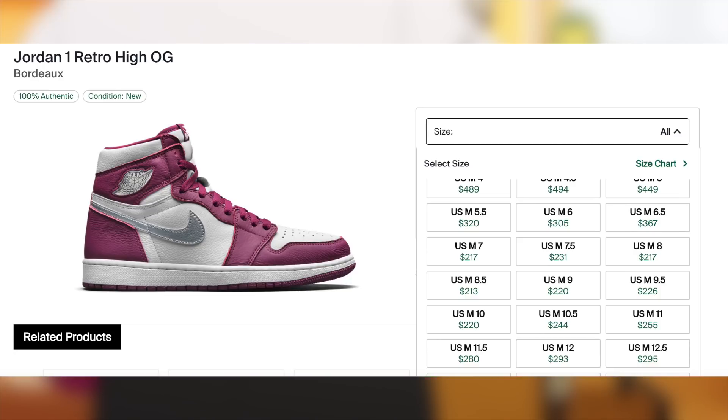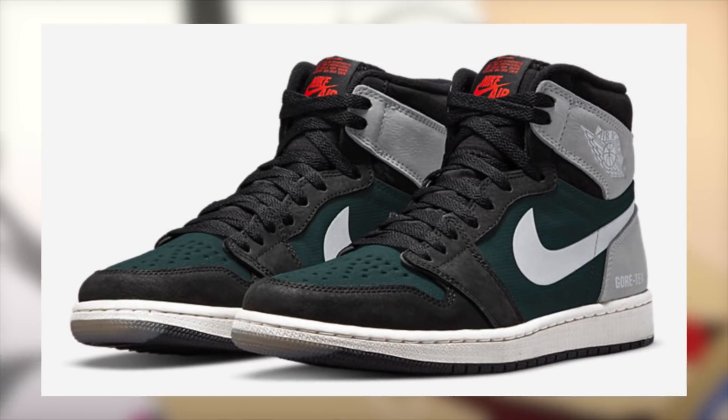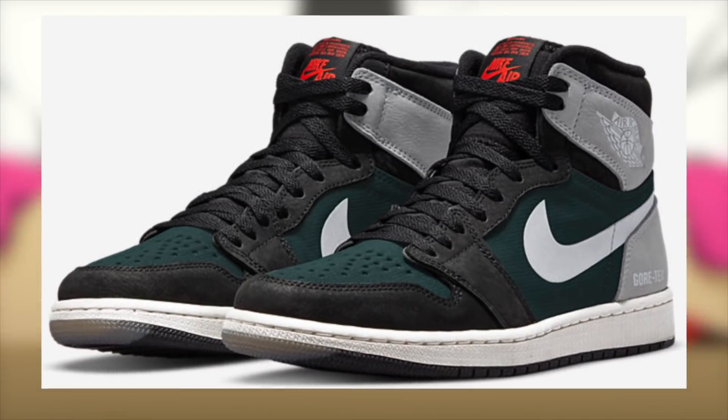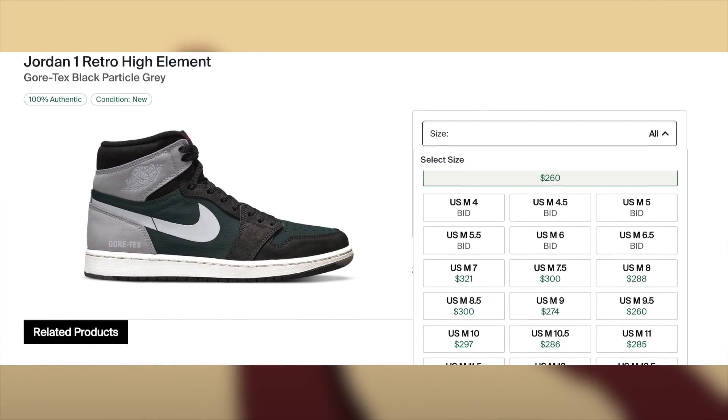On the other hand, on the 23rd, for $200, we have the Jordan 1 Gore-Tex dropping. Due to the higher retail on these and the fact that I'm expecting demand to be pretty low, I'd say that these are mostly a personal as of now.